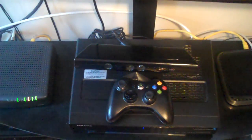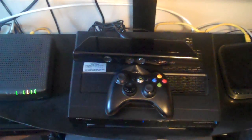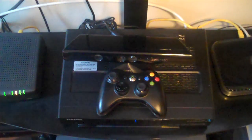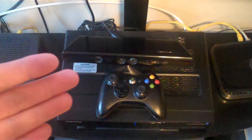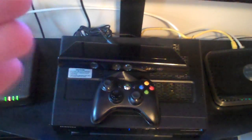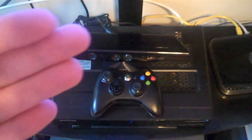Basically when they sent me the Xbox One, I got my hands on the Xbox One dashboard. So what I'm about to show you guys is an exclusive, in-depth look at the Xbox One dashboard and what you have to look forward to in the future of Xbox One gaming.